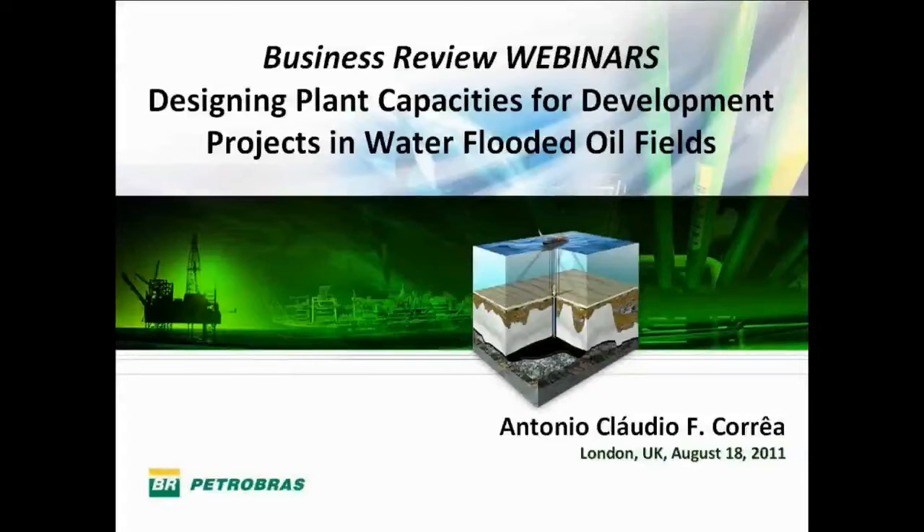Hello ladies and gentlemen. My name is Jason Ferreira from the Business Review Webinars team. Today I'll be your moderator. Today speaking is Antonio Claudio Carrera. He's from Petrobras and his position is Reservoir Engineering Project Manager. The topic for today is designing plant capabilities for development projects.